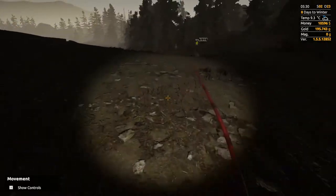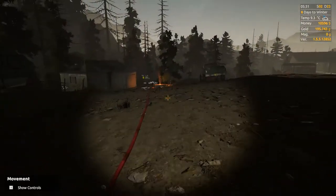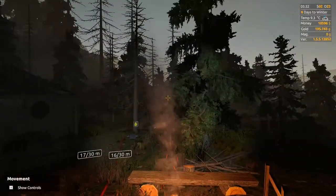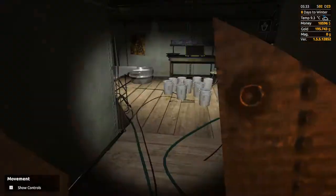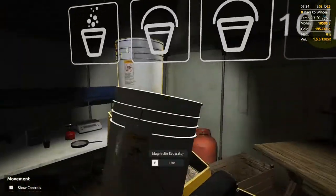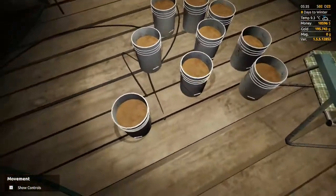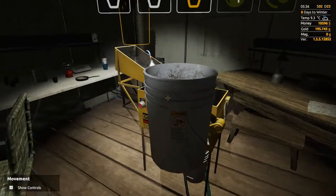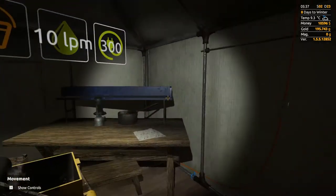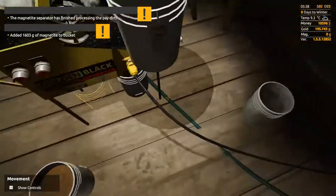As far as the weather goes, it rained all day yesterday — it did not stop at all. Looks like it's going to be a nice day today, but we're in autumn so it's going to start raining a lot, which means we're going to be able to process a lot of dirt. That makes me wonder if I should get the big fuel tank, because usually fuel is what's holding me back — I have to constantly head out to town to fill up the little mobile tank. First bucket is 1600 grams of magnetite — that's a good bucket.